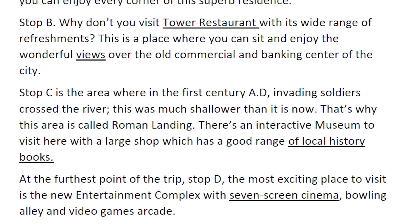At the furthest point of the trip, stop D, the most exciting place to visit is the new entertainment complex with a seven-screen cinema, bowling alley, and video games arcade.